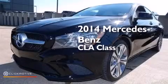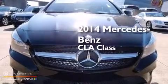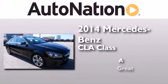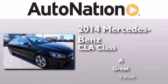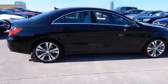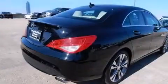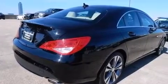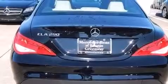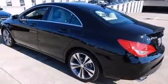This is a brand new 2014 Mercedes-Benz CLA class. Its top features include Bluetooth cell phone integration, a turbocharger, traction control and stability control systems, aluminum wheels, and a tire pressure monitoring system. The following features are also included.